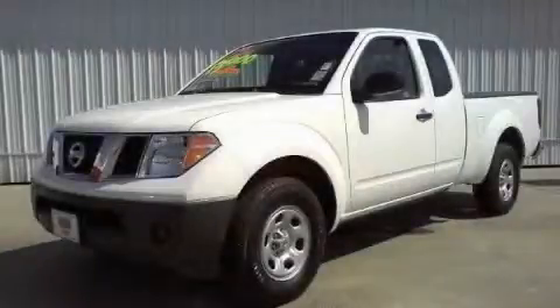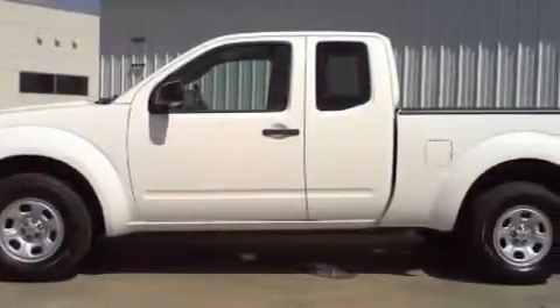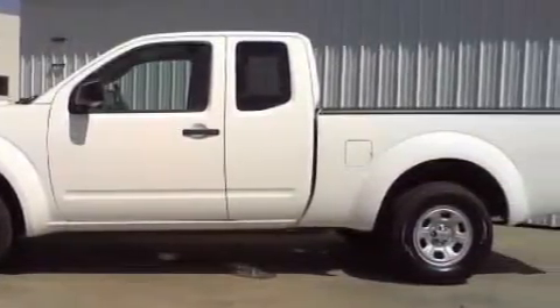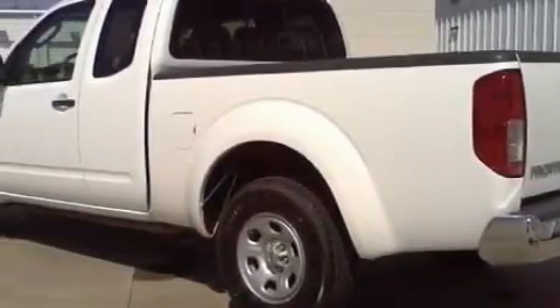This is a 2007 Nissan Frontier, made for the job site, the trail, and the town. The dependable four-cylinder engine connected to a five-speed manual transmission creates ample amounts of power, whether you're towing or just driving around.